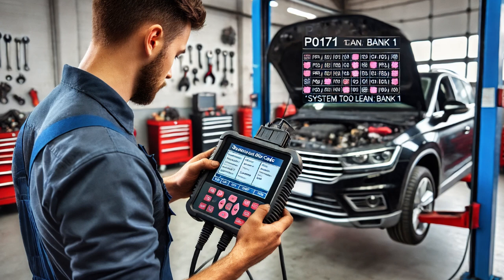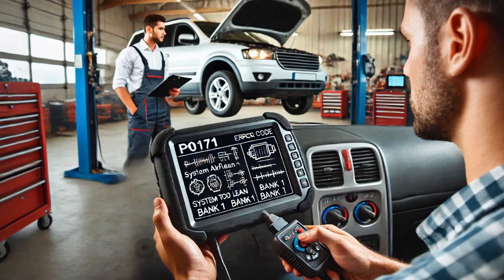However, I wanted to be thorough, so I back-probed the MAF sensor and ran the engine while monitoring the signal on a lab scope. During the road test, I observed that the MAF sensor signal intermittently dropped out. This is a clear indication of a faulty sensor, as it should produce a consistent signal when working properly.